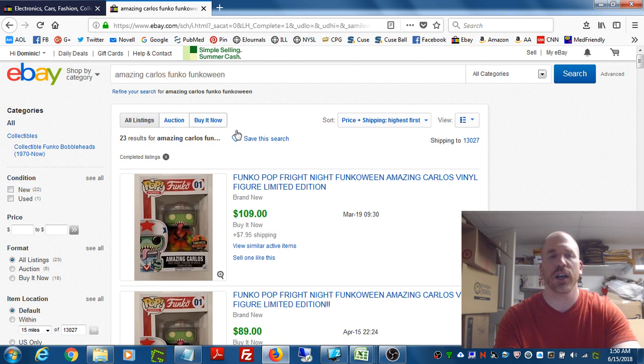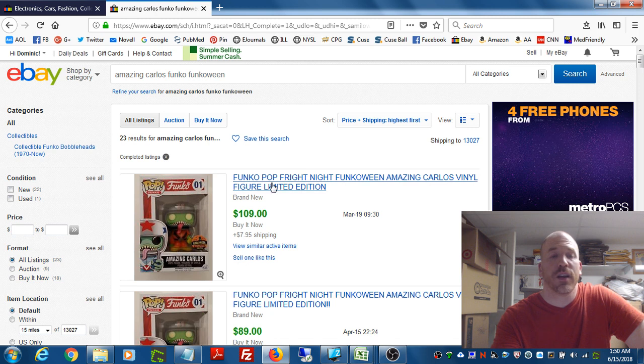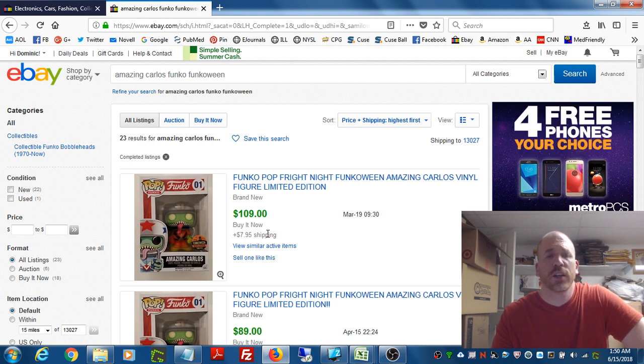Even though I primarily sell through buy it now, if the highest price was based on an auction, that still tells me the most someone was willing to pay. And you might be shocked, especially if you have no experience in toys, that this item actually sold for $109 plus $8 shipping.